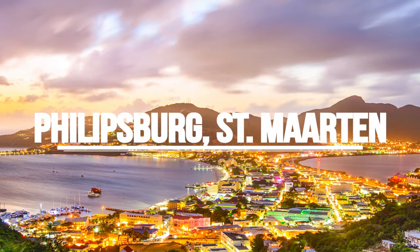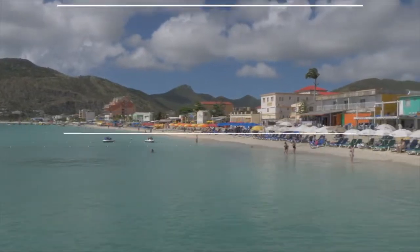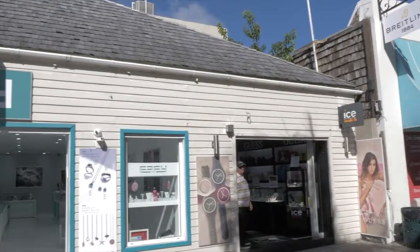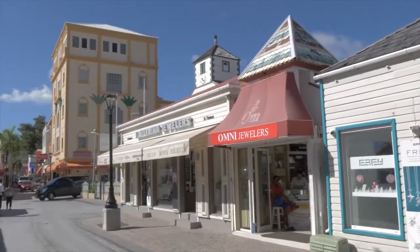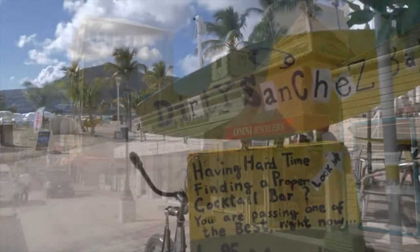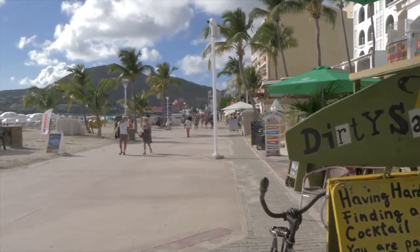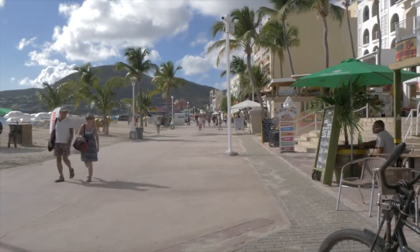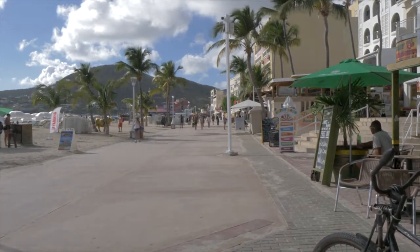Philipsburg, Saint Martin is home to nothing short of white sand beaches, tropical foliage, and the thrill of duty-free shopping. But what else is there to do? I'm going to show you all the best things to do in this Caribbean paradise and how to make the most of your vacation — all the hidden gems so that you can have an unforgettable vacation experience like mine. So keep watching and let's get started.